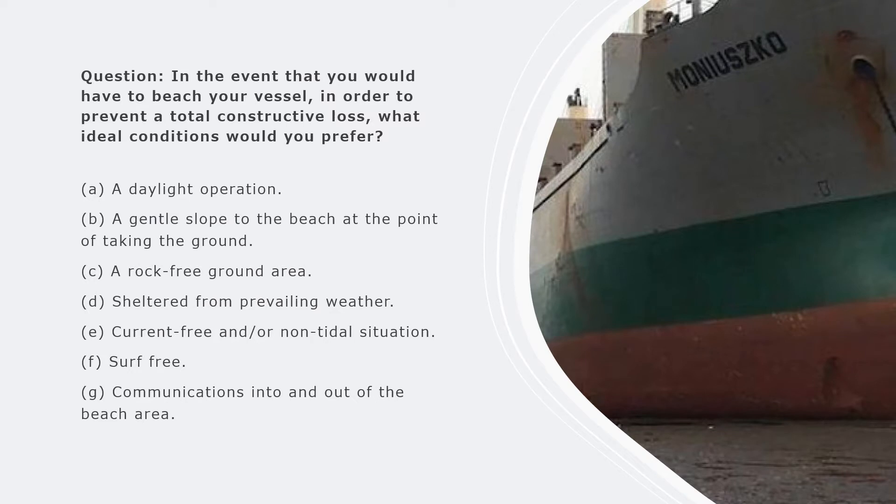A candidate was asked: in the event that you would have to beach your vessel as a master in order to prevent a total constructive loss, what ideal conditions would you prefer? Beaching the vessel is an extreme action and would not be carried out if an alternative action is available to save the vessel. It is an action employed to save the hull of the vessel with a view to instigating repairs and refloating at a later time with improved conditions.